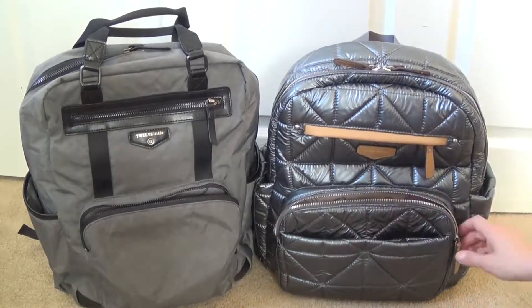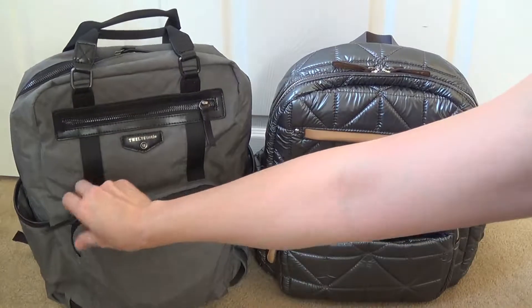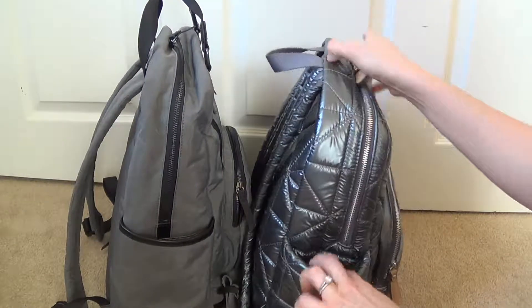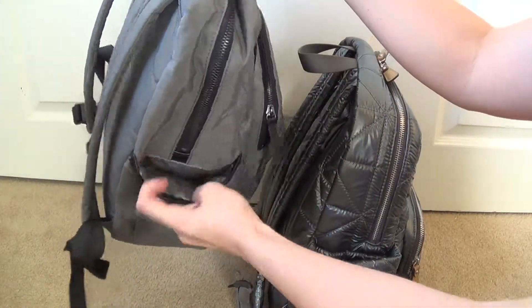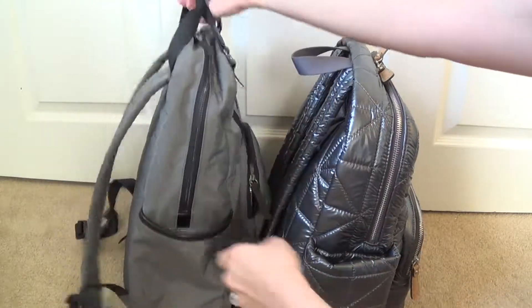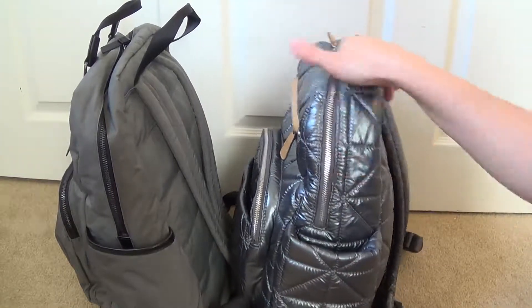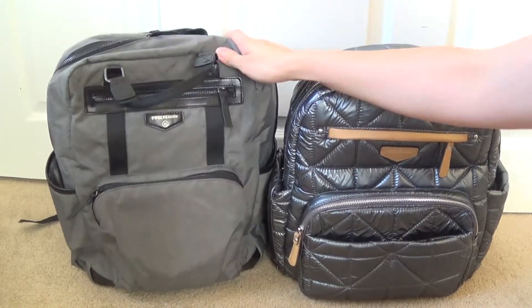Each bag has very nicely sized bottle pockets — both very wide and generously sized. Both bags have bottle pockets that are insulated, and they can easily accommodate pretty much any water bottle you want.